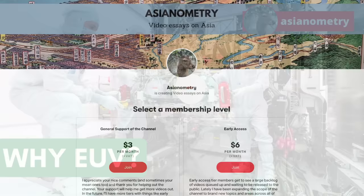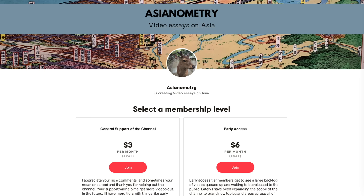Early Access members on the Asianometry Patreon get to see new videos and selected references before their release to the public. It helps support the videos and I appreciate every pledge. I recently added an annual subscription option too. Thanks, and on with the show.